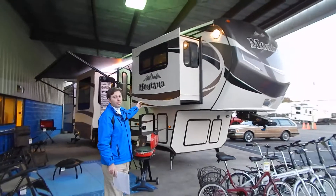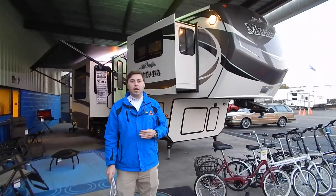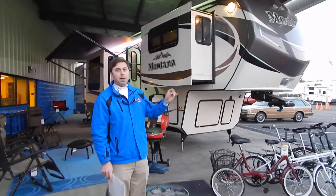Today I'm going to show you the brand new 2015 Keystone Montana 3711 FL. This is the first six-slider by Keystone Montana. It is the best floor plan that we have in stock today. We have had tons and tons of customers taking a look at it and they couldn't be more impressed. I'm going to give you a quick little walk through and show you around.